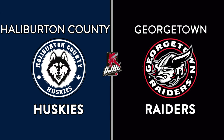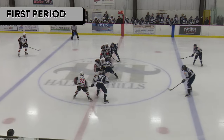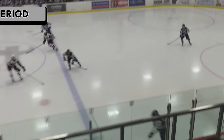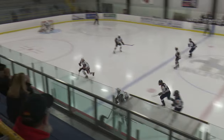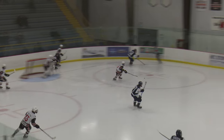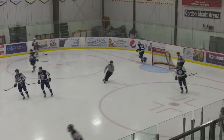Welcome to Gordon Alcott Arena here in Georgetown at the Mold Masters Sports Flex between the matchup of the Georgetown Raiders taking on the Halliburton Huskies. I'm Lane Dashko, I'll be on your call tonight here on Flow Hockey. We have a big game here tonight — two big matchups all vying for playoff situations. This is an icing on the opening draw.